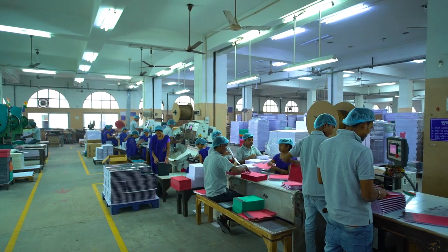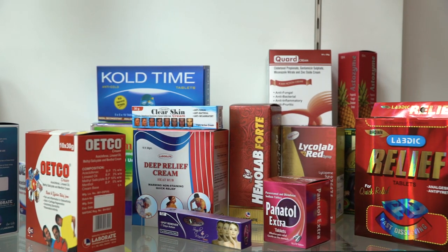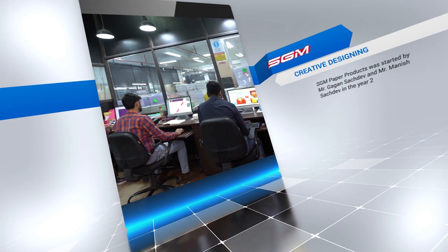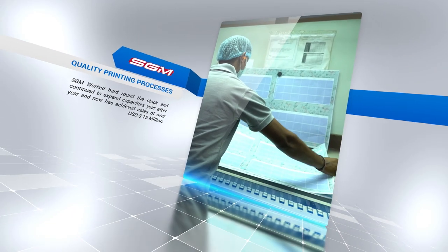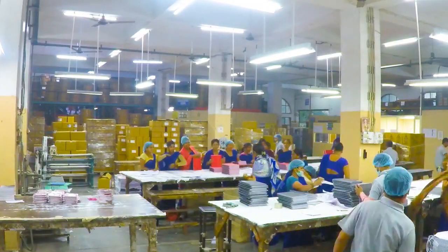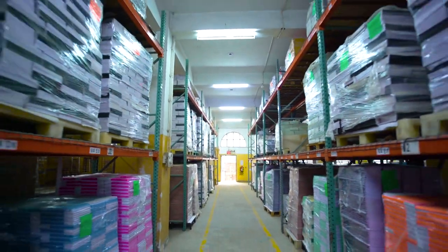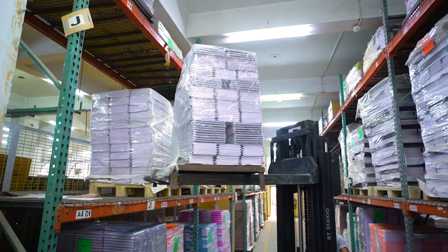SGM Paper Products caters to a global customer base, with clients ranging from Walmart in the USA to Haldiram in India, by providing services that include creative designing, quality printing processes, finishing techniques, and various other additional services of the highest quality. The hard work through all these years has led SGM to extend their capacities year after year, reaching current sales of over 15 million US dollars.